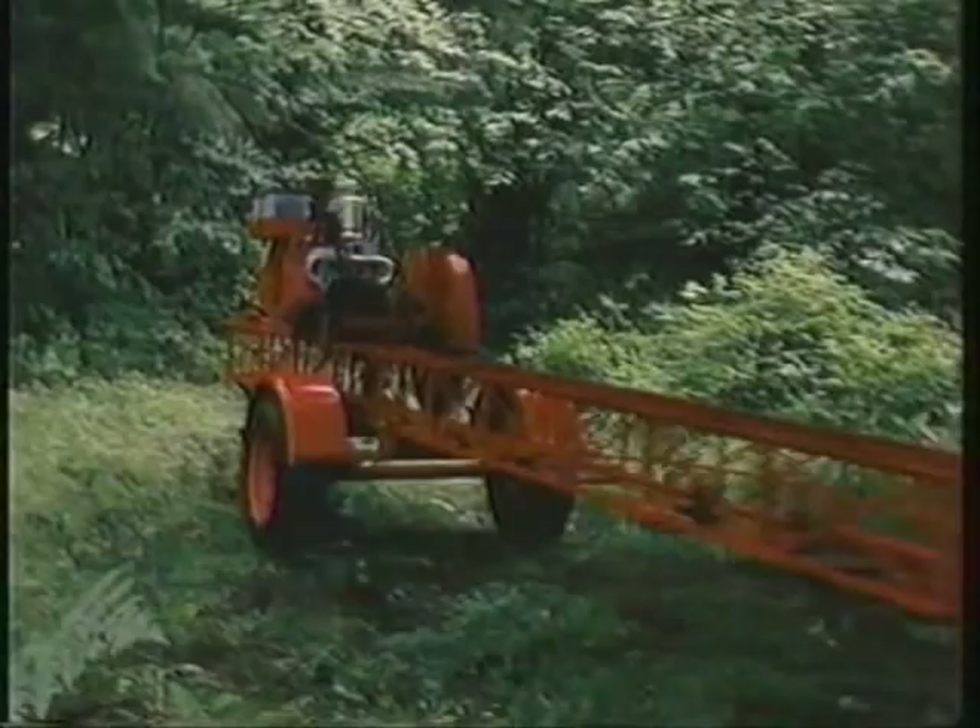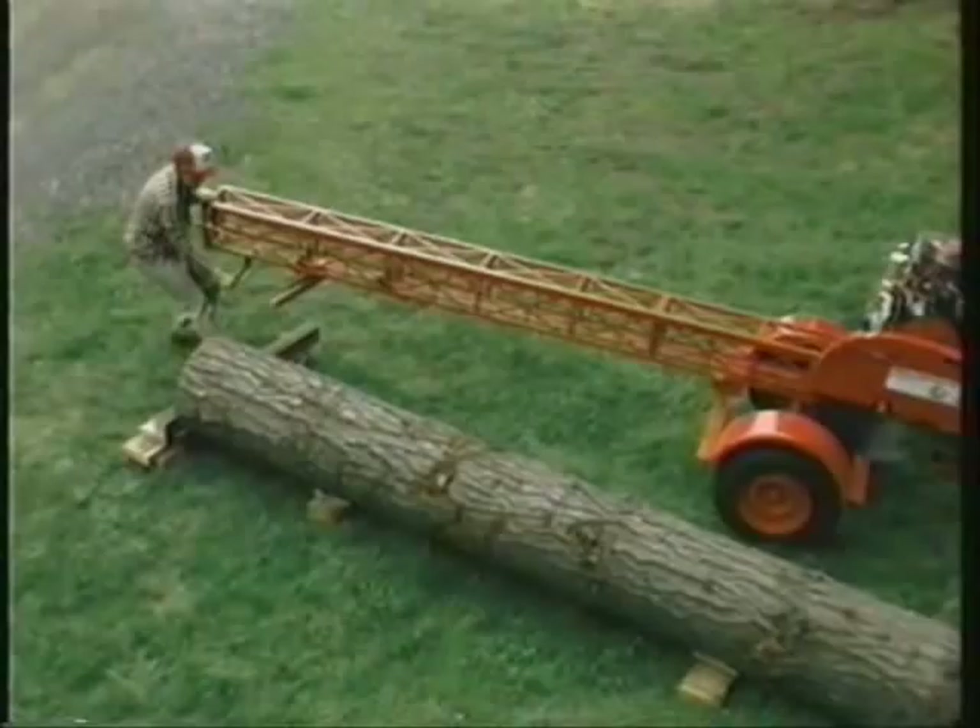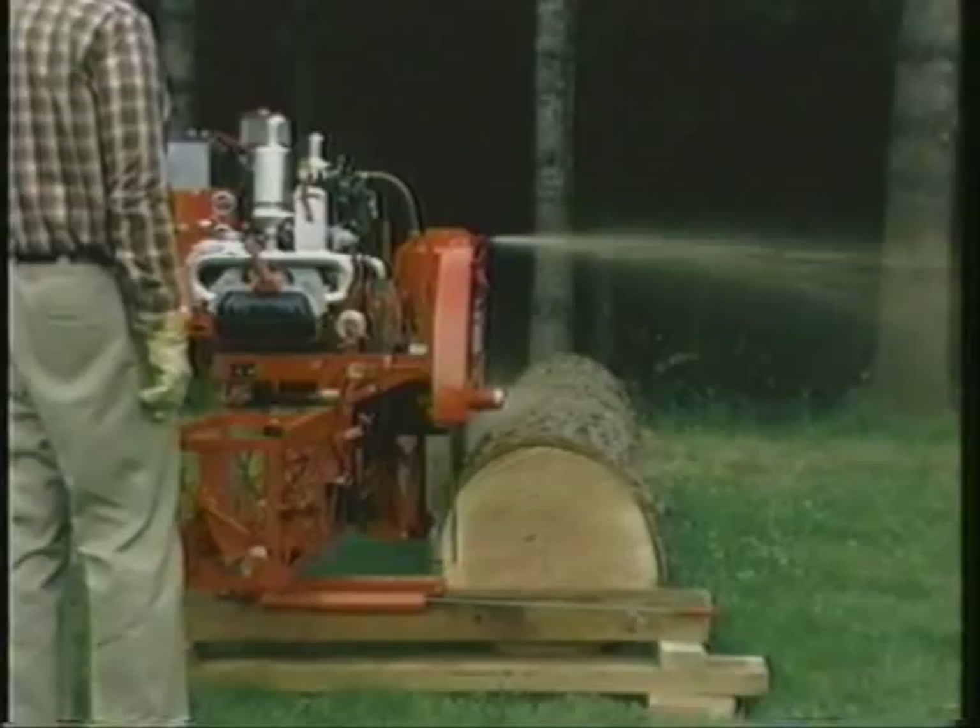But portability is just part of the story. Because of its simplicity, compact size, and light weight, moving, setup, and sawing is easily a one-man operation. And with the Mobile Dimension Saw, you have a choice: move the log to the sawmill, or move the sawmill to the log.